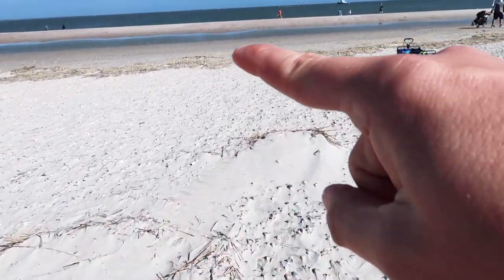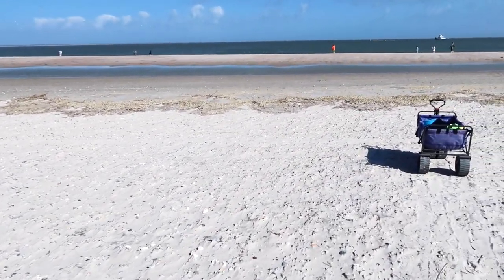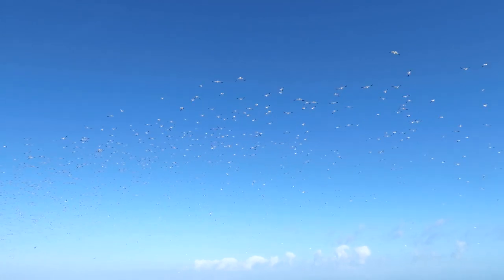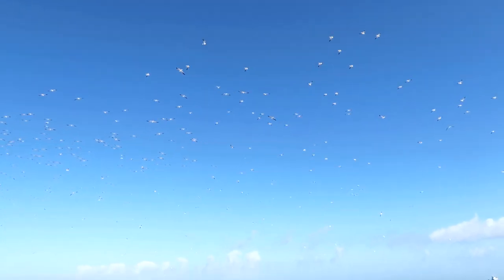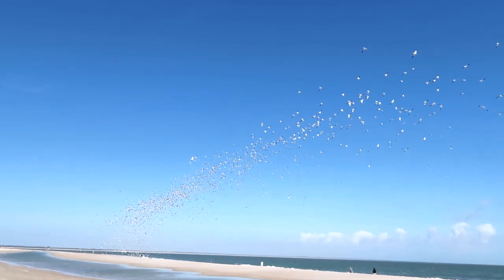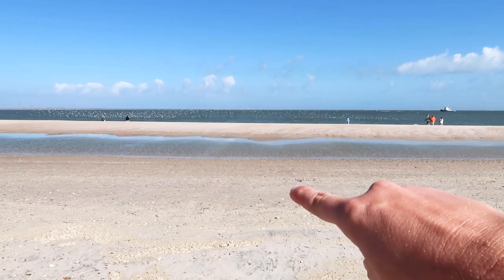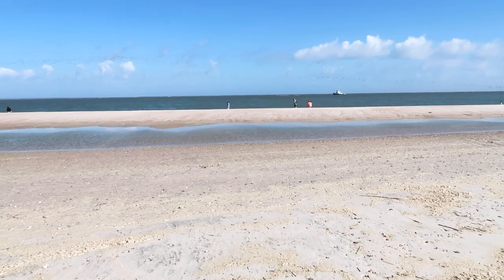I'm not even close to the water though. There's like a little tiny inlet of water that you can wade in, and then over there you can see my family. Oh my goodness, the birds just took off — they're just everywhere. There's just a little tiny inlet over here, and then another sand dune, and then the ocean.